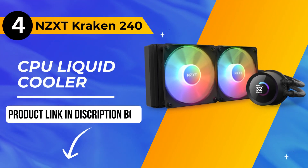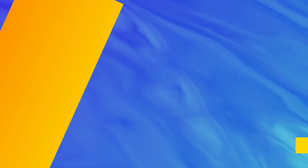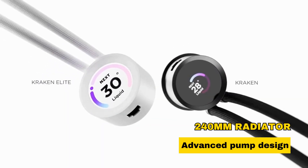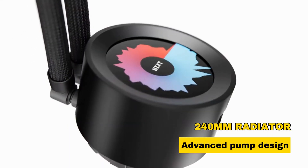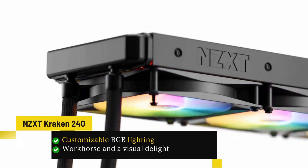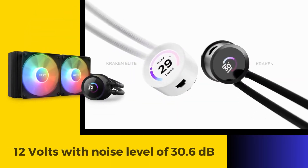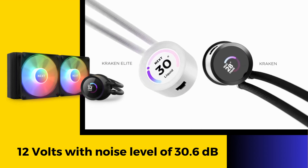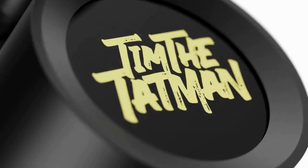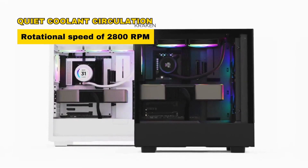Next up at number 4, we have the NZXT Kraken 240 CPU liquid cooler. Boasting a 240mm radiator and an advanced pump design, it excels in delivering impressive cooling performance. The customizable RGB lighting adds a touch of personality, making it a workhorse and a visual delight for your gaming setup. Operating at 12 volts with a noise level of 30.6 dB, this water cooling system offers a powerful Acetec pump, ensuring efficient and quiet coolant circulation at a maximum rotational speed of 2800 RPM.